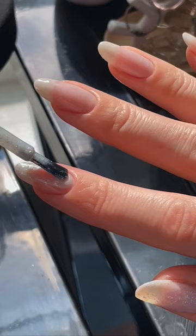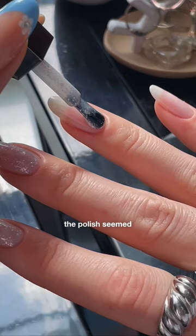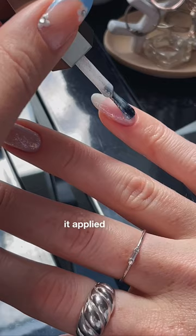I looked at their website and this brand is also cruelty free and vegan, which we love. And even though the polish seemed a bit chunky because of the flakes, it applied really nicely.